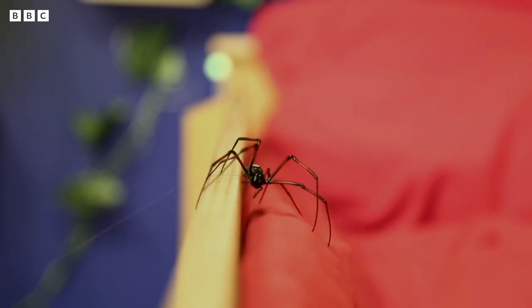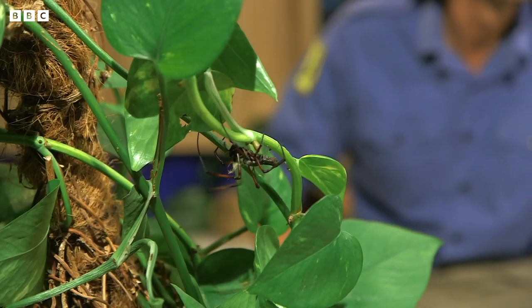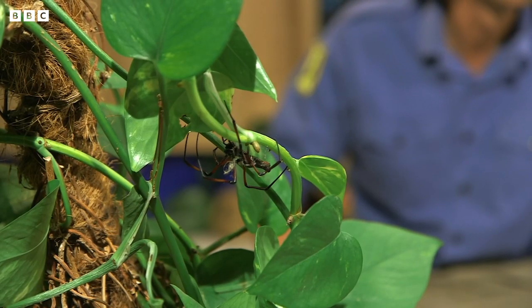Now some people get the heebie-jeebies when it comes to spiders, mainly because of their spooky webs and their hairy legs and their many eyes. But I love spiders. Spiders are often very small, but they have to catch prey that are a lot larger than they are and get away from animals trying to eat them up. So they need lots of tricks up those eight sleeves.